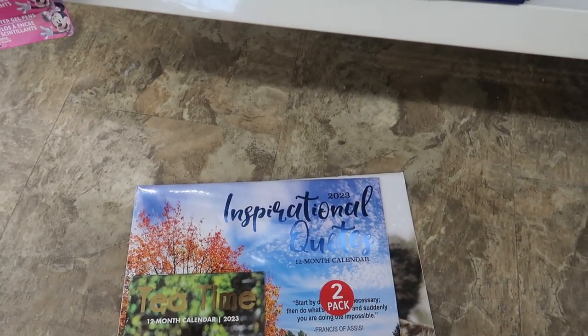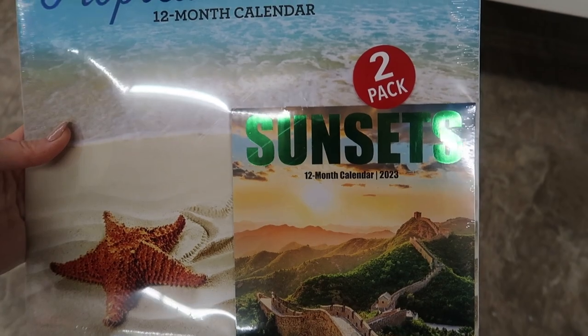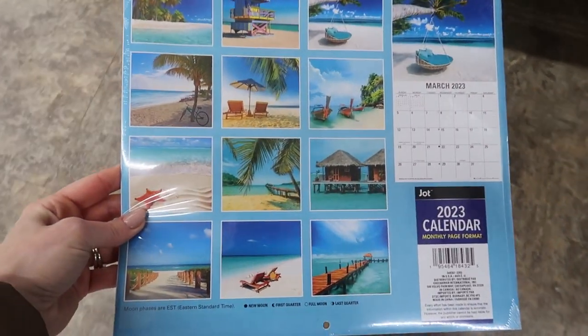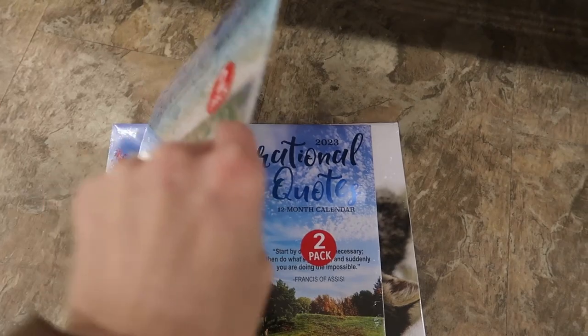How about this inspirational quotes calendar? What's nice about these is they come in a two-pack. You can see a smaller version of the calendar if you want to hang that on your refrigerator, and a larger version if you wanted to hang this in your office, your bedroom, or anywhere. Look at the beautiful pictures — I love the color quality.